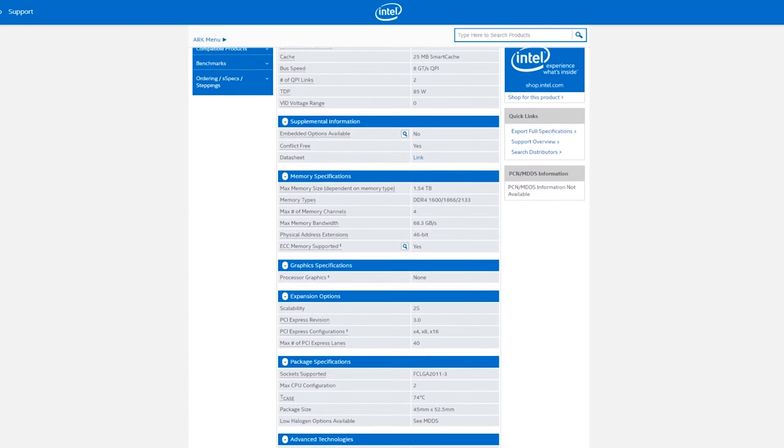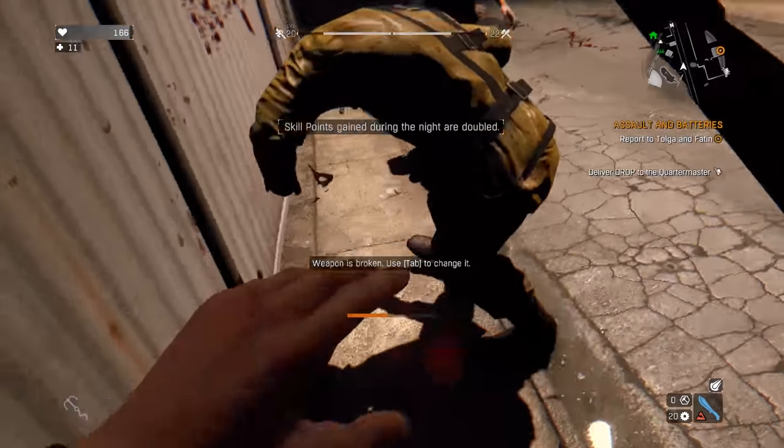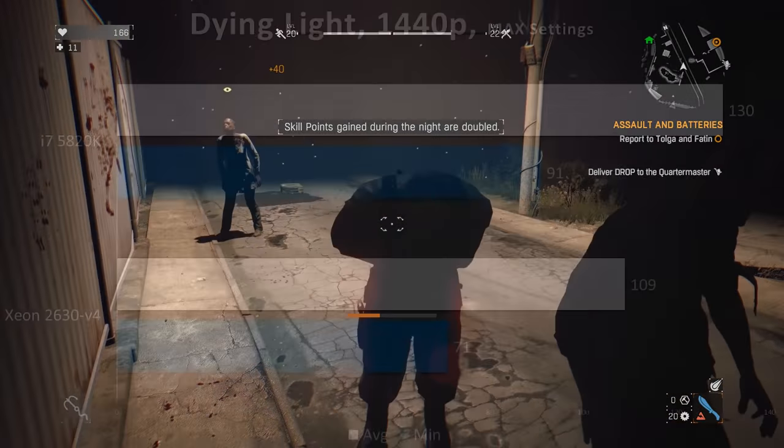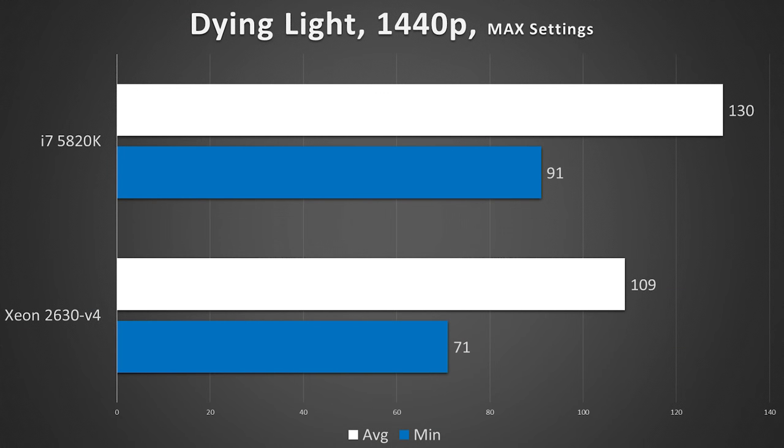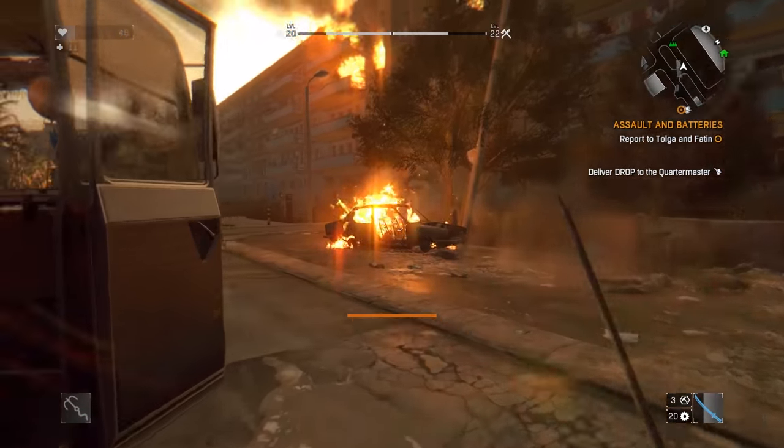We're also not using ECC memory with the Xeon because that really wouldn't change any gaming result. And with that, finally — here are the gaming benchmarks. First up is Dying Light. At 1440p on max settings, our i7 5820K definitely won this round: 130 fps on average and 91 in the minimum, compared to 71 on the minimum for the Xeon E5-2630v4 — that's a 20 fps delta. Dying Light is a very optimized game, and although the Xeon has lower single-core performance due to its lower clock speed, it does a decent job staying in the game. Dying Light definitely doesn't take advantage of all 10 of the Xeon's cores.